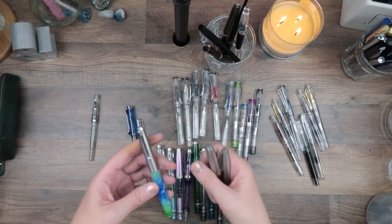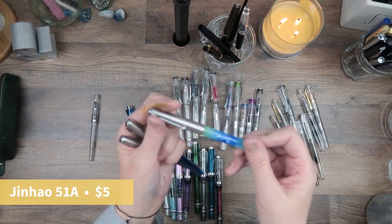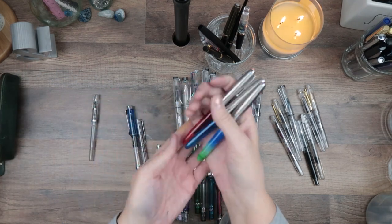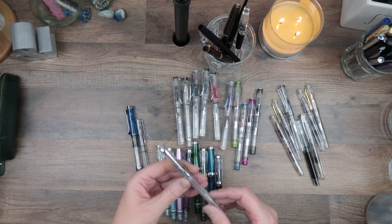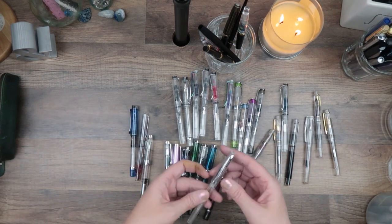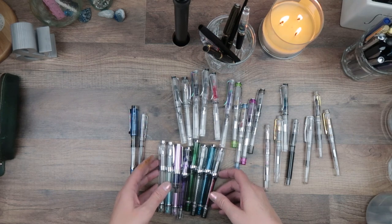These are the Jin Hao 51A and 56 — they also have hooded nibs. I want to say I haven't even used the red and blue ones. They're good, again super cheap pens. Then I've got a couple of Noodler's — I think this is their music nib or something. I didn't really like it.